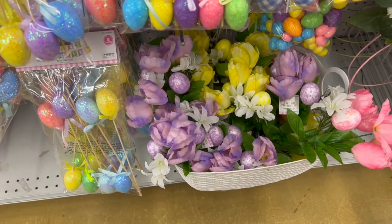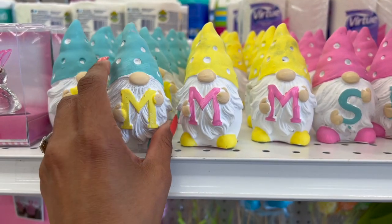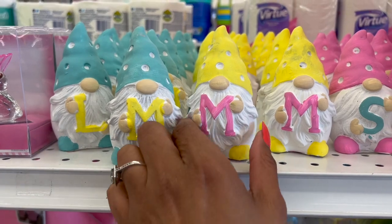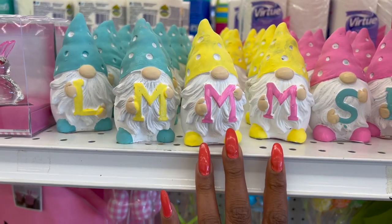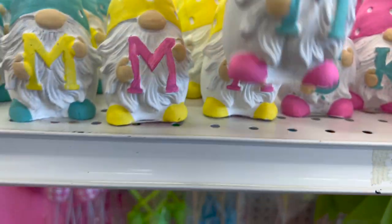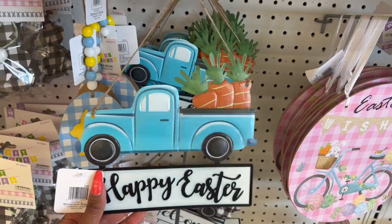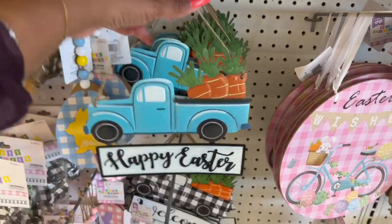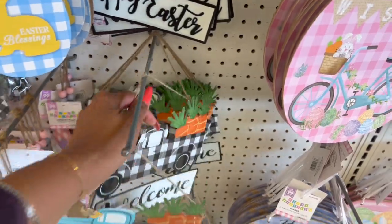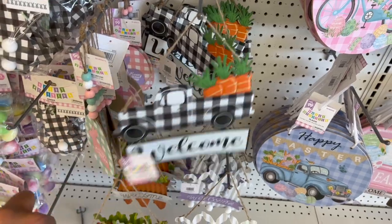Look at these foam eggs — super cute. I love these Easter picks as well for only 99 cents. I'm actually pretty excited for these little gnomes — they are only 99 cents. They have yellow and blue, and they also have pink. I love the blue truck with the carrots that says 'Happy Easter.' And then they have the black and white buffalo check that says 'Welcome' with the carrots — oh my gosh, these are so cute.